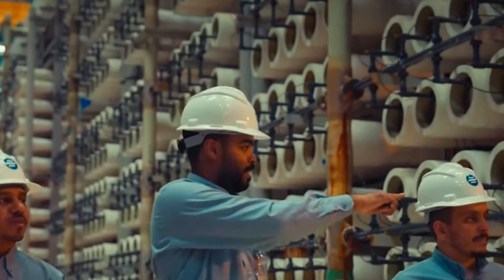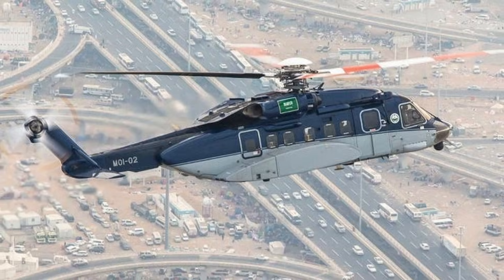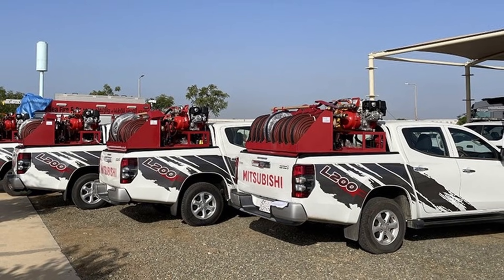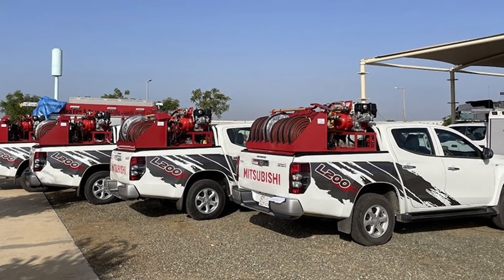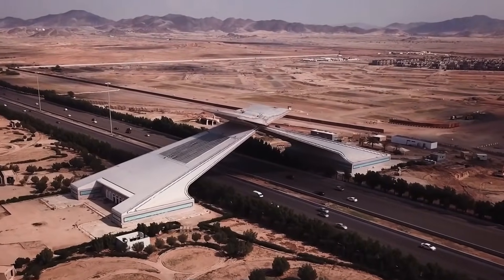Maintenance is relentless. A one-millimeter pinhole in a high-pressure line can shoot a jet strong enough to slice steel. SWCC keeps its own fleet of helicopters and 1,200 rapid-response vehicles on 24-7 alert, because in the middle of the desert, a major rupture can empty a city's reserves in hours.